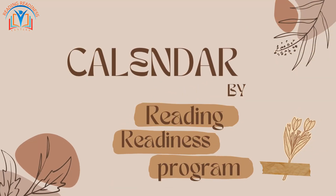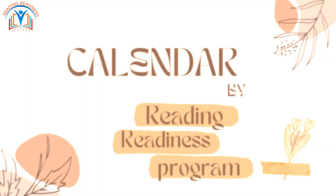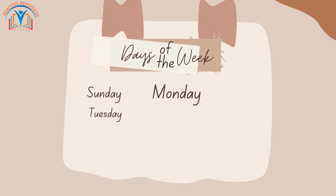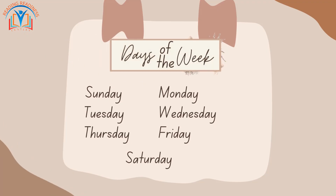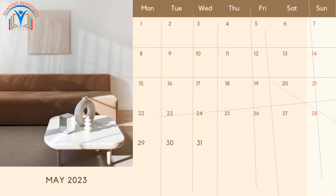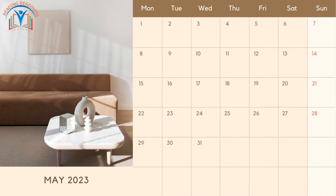Hey there, little learners! Today we're going to explore the exciting world of calendars. Are you ready? Let's go! First, let's look at the days of the week. There are seven of them: Sunday, Monday, Tuesday, Wednesday, Thursday, Friday, and Saturday. Each day is like a little box on the calendar.